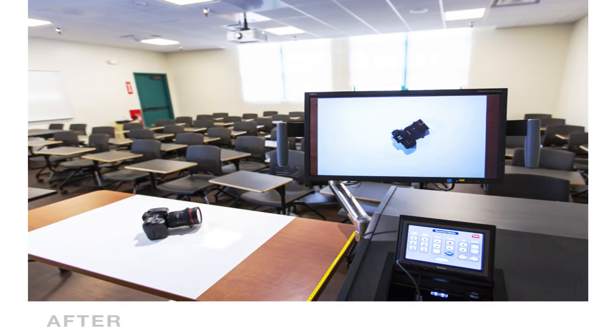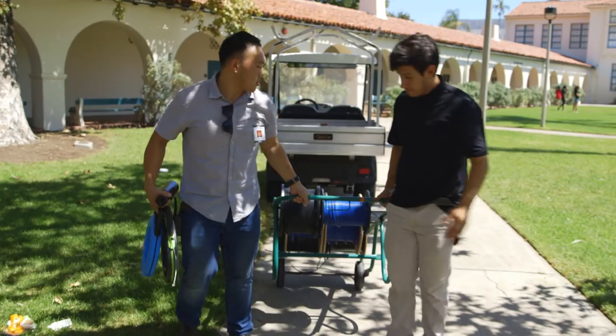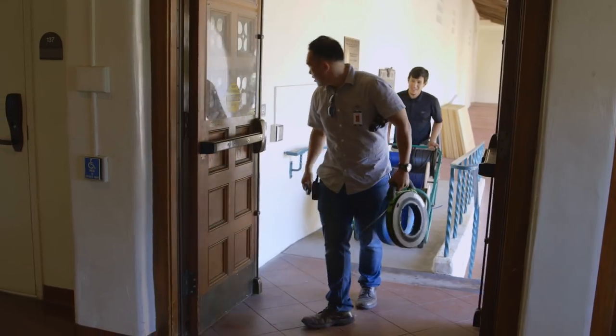This past summer we refreshed 12 rooms. We had our crew out running cables in the rooms and installing speakers, projectors, you name it. During the summer is when we get the majority of our projects — this is where we upgrade a lot of our smart classrooms.